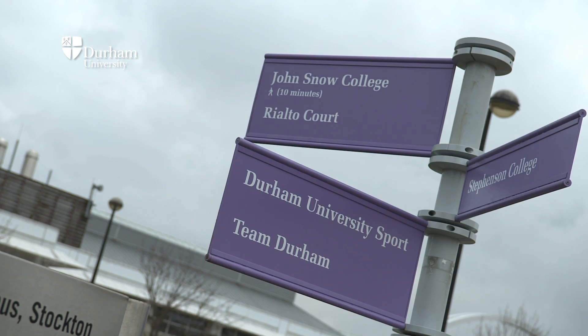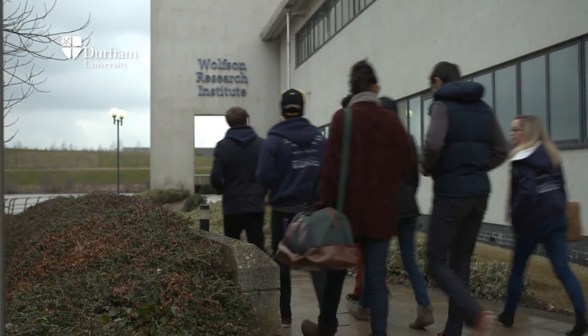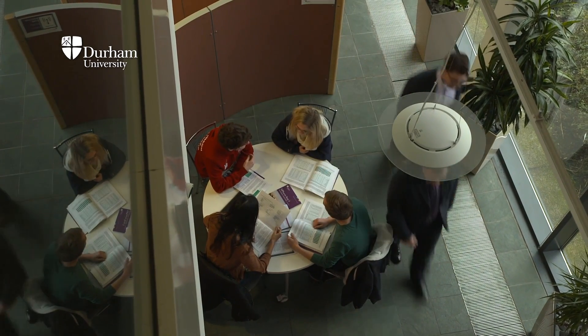My name is Andy Husband. I'm the Dean of Pharmacy and the Division of Pharmacy here at Durham University. Here at Queen's Campus we have a very modern campus, a Riverside campus, which is an enjoyable place to study and an enjoyable place to socialise.